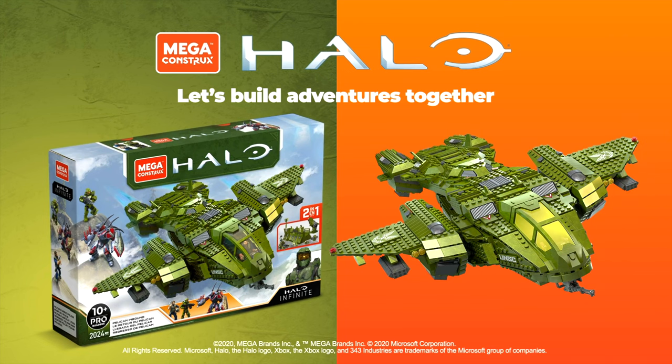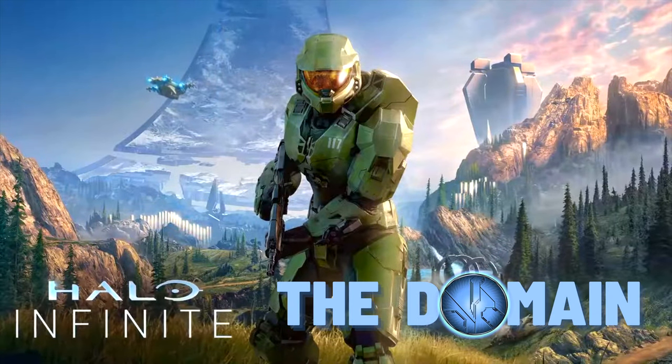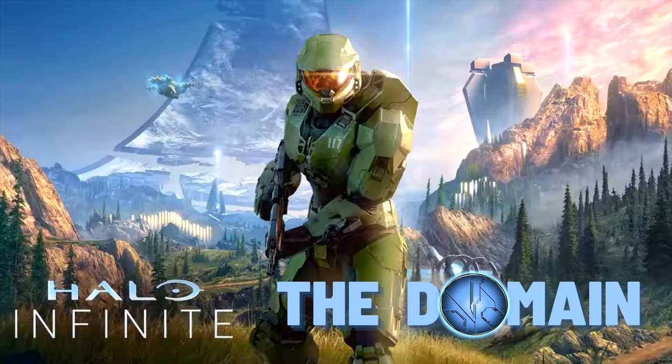You have a great day, everybody. You stay awesome, you stay safe. This was another video with The Domain — keep it with this channel for all your Halo collecting news.